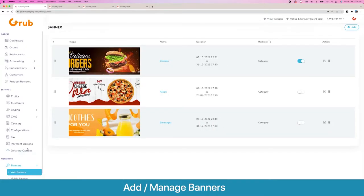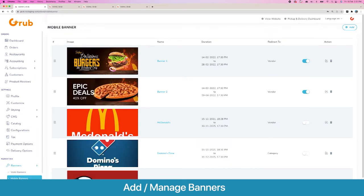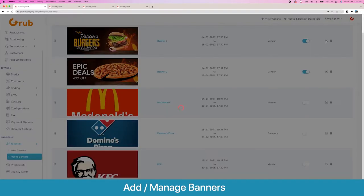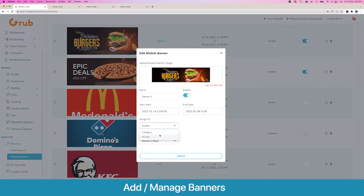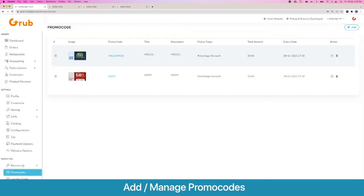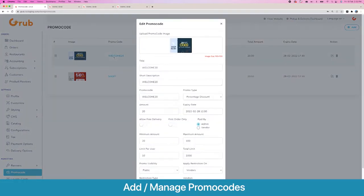Moving on to marketing features: web and mobile app banners that show on the home page. You can set a duration for these, enable or disable them. Mobile app banners can also be targeted to a vendor or a category when a user clicks on them. Then we have our promo code management system.